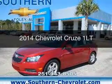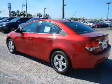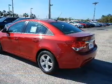This is a new 2014 Chevrolet Cruze. It's powered by front-wheel drive, a 1.4-liter, four-cylinder engine, and a six-speed automatic transmission.